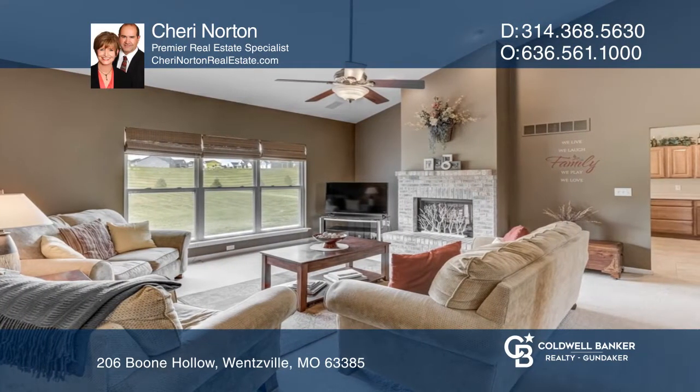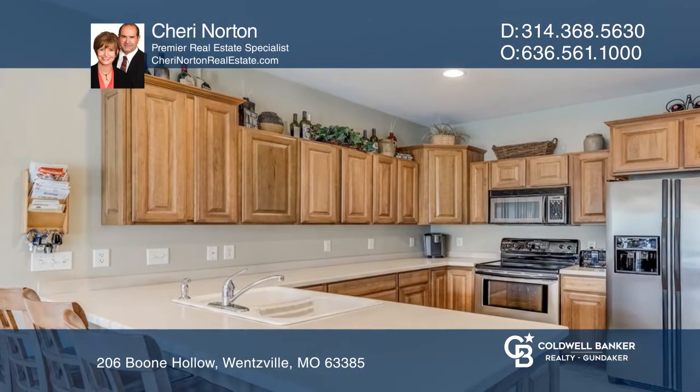The chef will appreciate the kitchen, offering beautiful staggered hickory cabinets and lots of counter space.